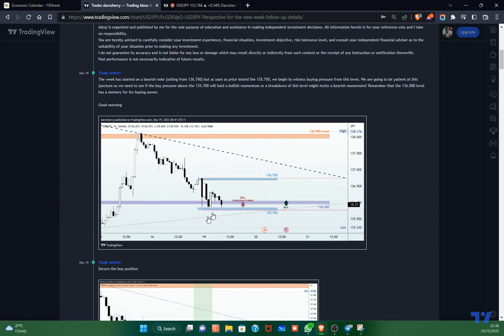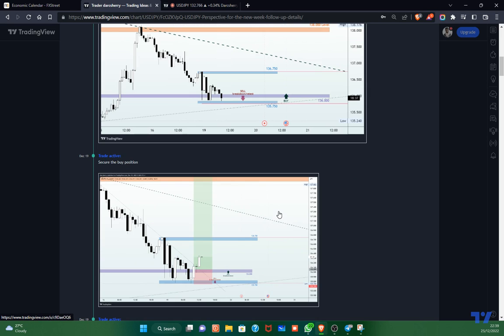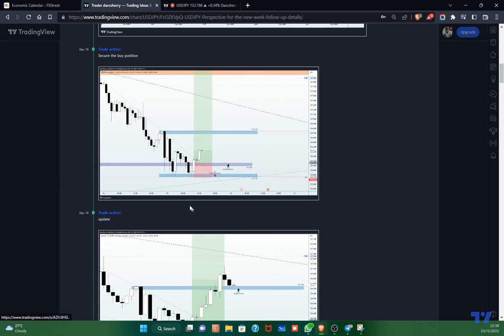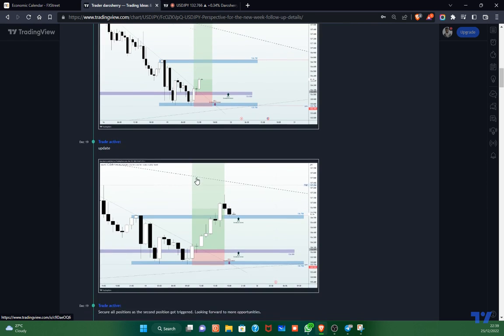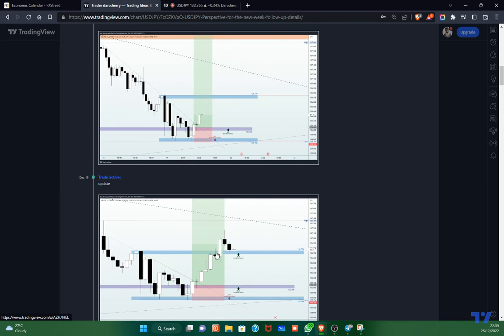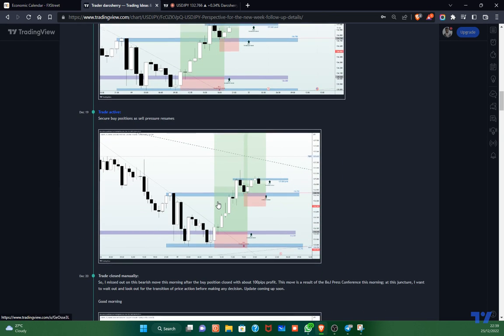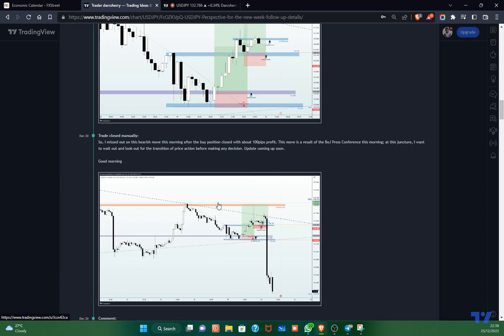At the beginning of last week's trading session, we identified a channel between the 136.750 and the 135.750, where we were looking out for either a breakout or a breakdown of that channel to give us an opportunity to join the momentum at the beginning of the week. We saw the breakout of this area, which finally led to the breakout of the resistance level at 136.750. We joined the move to the upside and were stopped out of the position earlier in the week with some small profit.